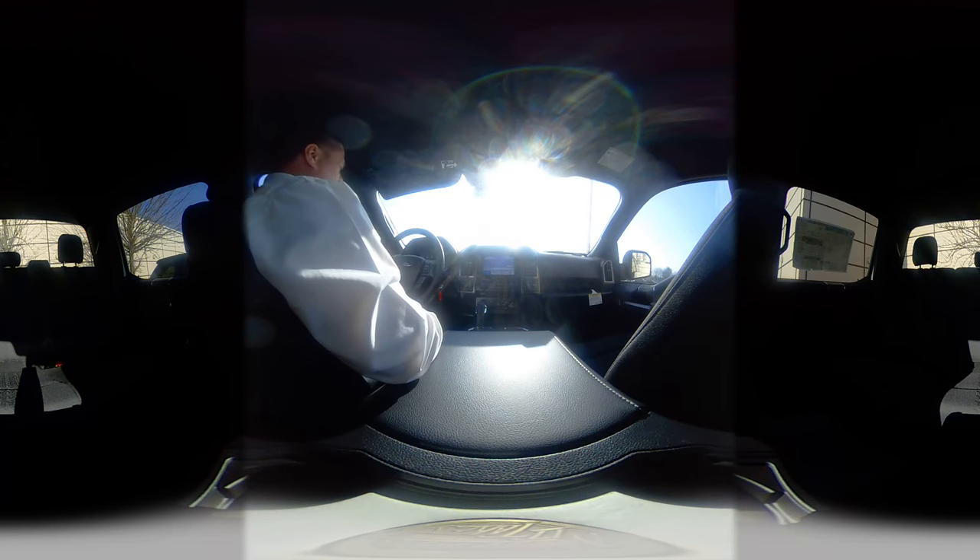Up front, as you would expect, you've got your onboard computer, your big dials and everything — that's Ford truck. You've got your onboard computer system right here, your cruise control here, your volume controls, and of course your SYNC 3 controls here.